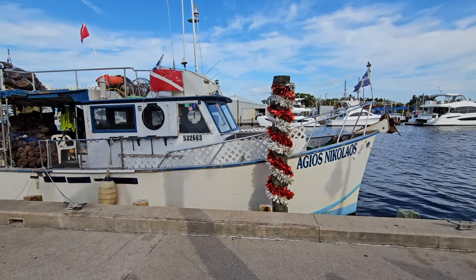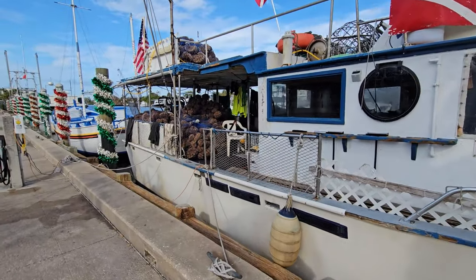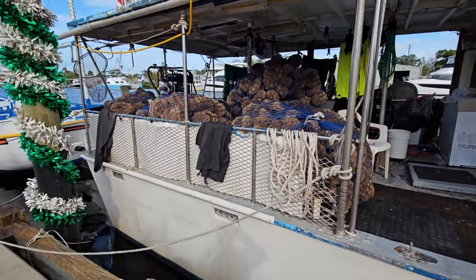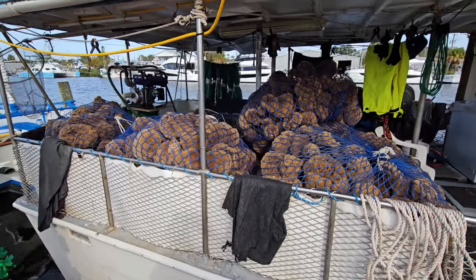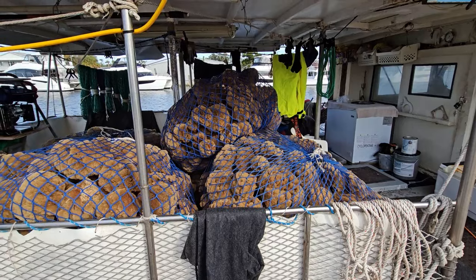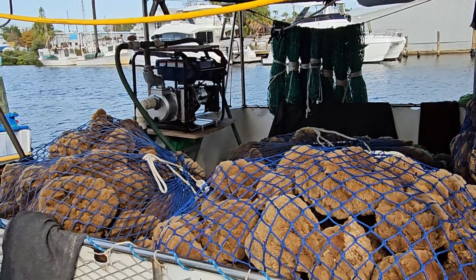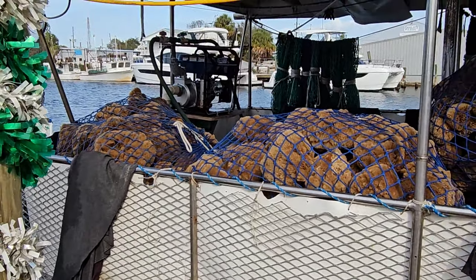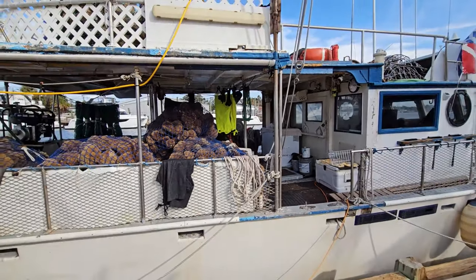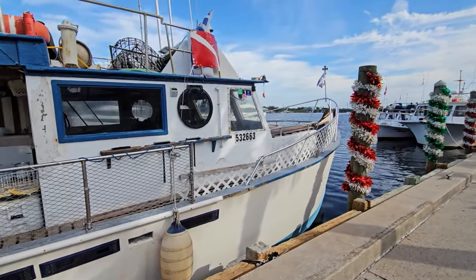This is one of the sponge ships that goes out into the harbor and out to sea. They will stay out for sometimes a month or two until they've got a full load of sponges. This one apparently has just come back, and you can see the sponges loaded up here on the deck in bags. It's really cool to see this industry, how it works, how the people that do this live — a pretty fascinating thing to witness here at Tarpon Springs.